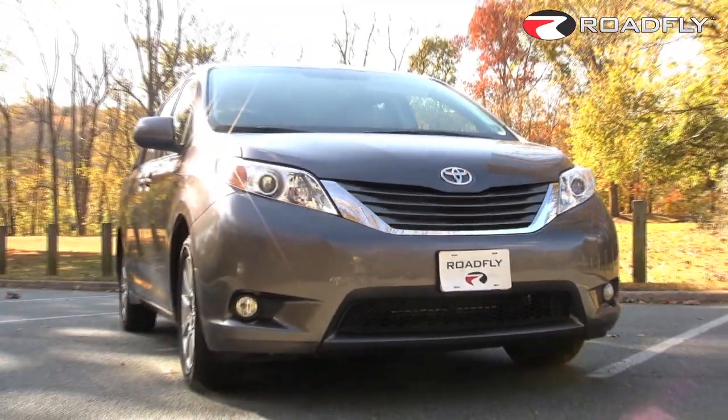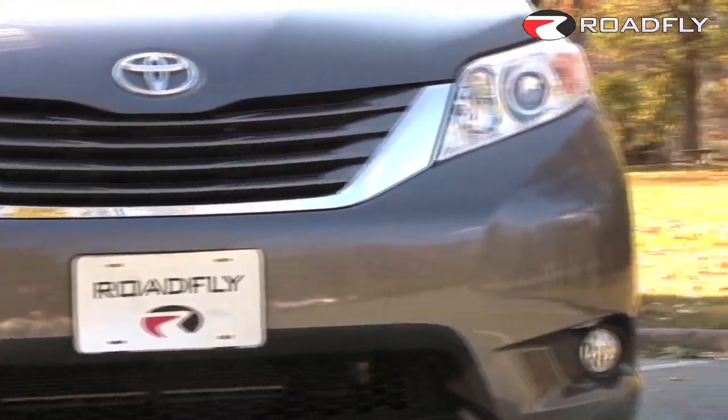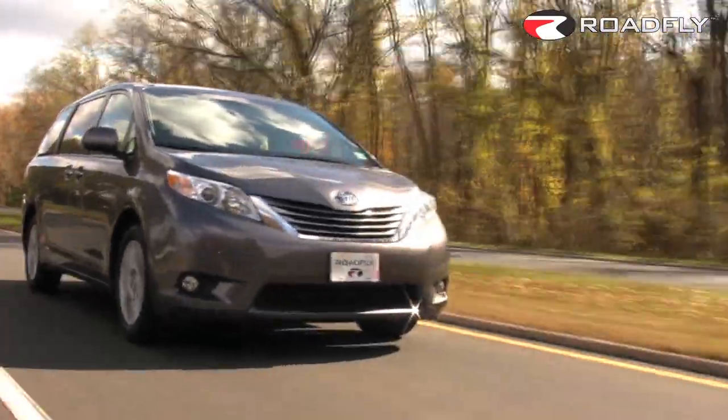Built on the same platform as its predecessor and riding on the same wheelbase, the new Sienna is marginally wider but nearly an inch shorter overall. The exterior styling, however, is all-new and has a lot more personality than before.